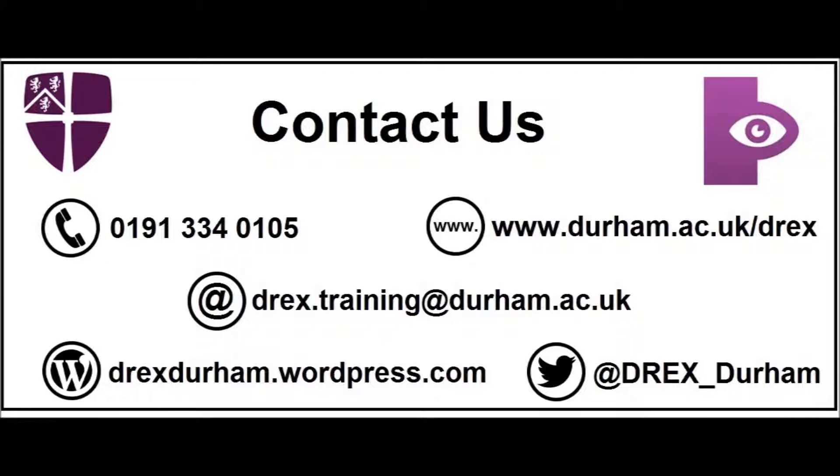If you have a specific question or would like to get in touch with us, then there are a number of ways you can do this. You can call us on 0191 334 0105. You can visit our website at www.durham.ac.uk/drex. You can email us at drex.training@durham.ac.uk. You can also follow us on Twitter at drex_durham for the latest updates to the app.